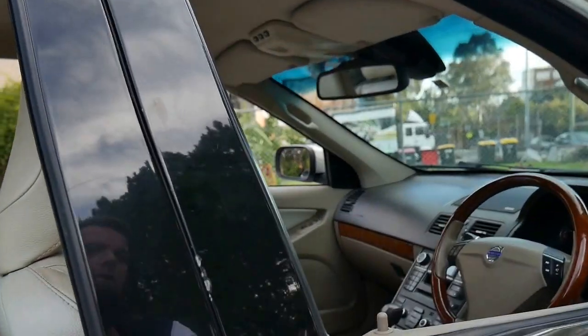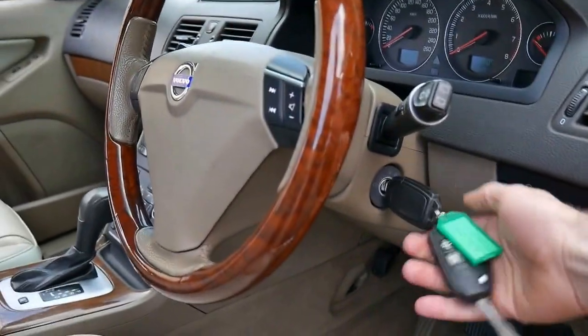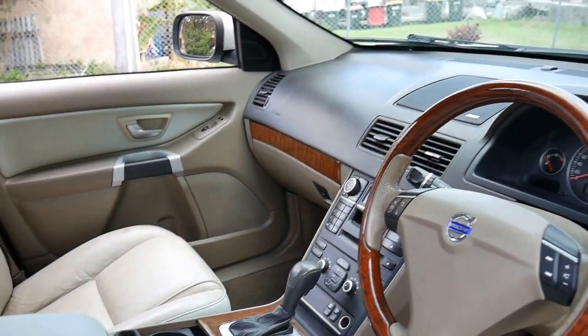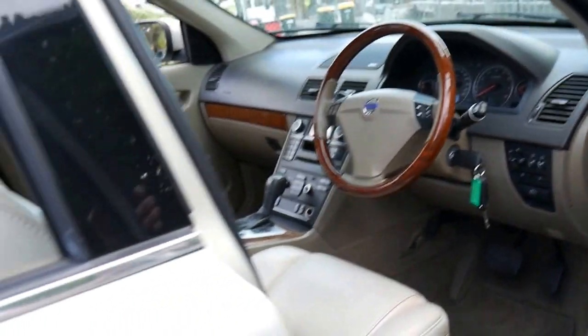It's got two remote keys — you can see the keys here — and a great service history. It's got a wood grain steering wheel and 145,000 kilometres since new. It's been very well looked after, right down to the leather and the service history.